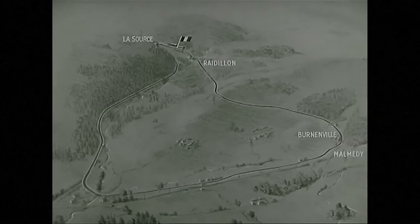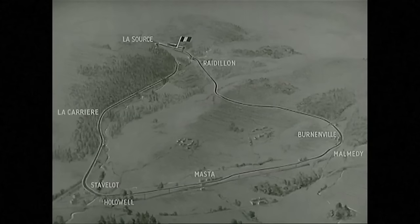To the right, the curve at Vernonville, then Malmedy corner, and the fast Masta straight. At the foot, Stavelot corner, and finally, past La Carrière and Blanchimont, the difficult climb to La Source, and back to the grandstands again.